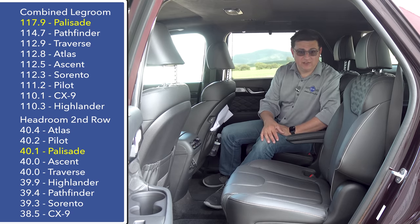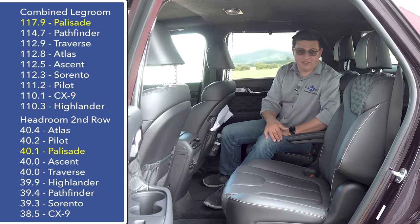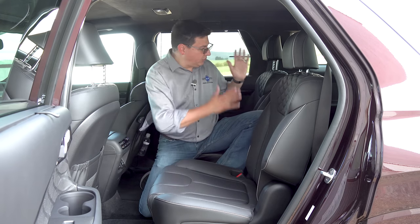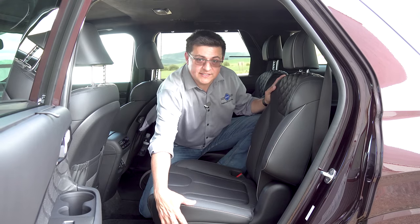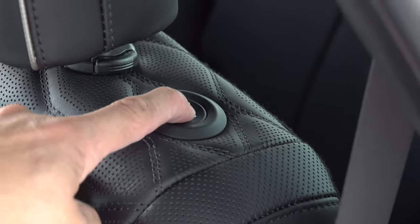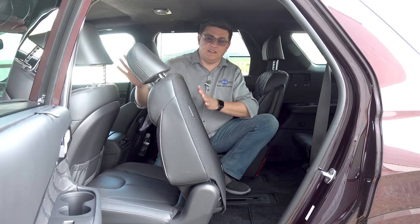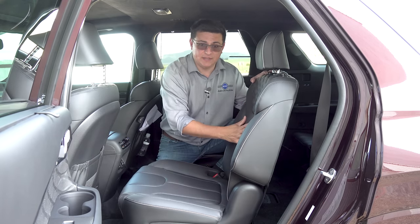The SE and SEL trims are available as either seven- or eight-passenger vehicles, but if you get the top-end limited trim, you'll only get the captain's chairs in the second row. You can access the third row in a variety of ways — you could walk right through the middle if you have the captain's chair option, and there are electric releases to tilt and slide the seat forward. There's a button on the bottom of the seat and one on the seat back to make it easier for third-row passengers to access.